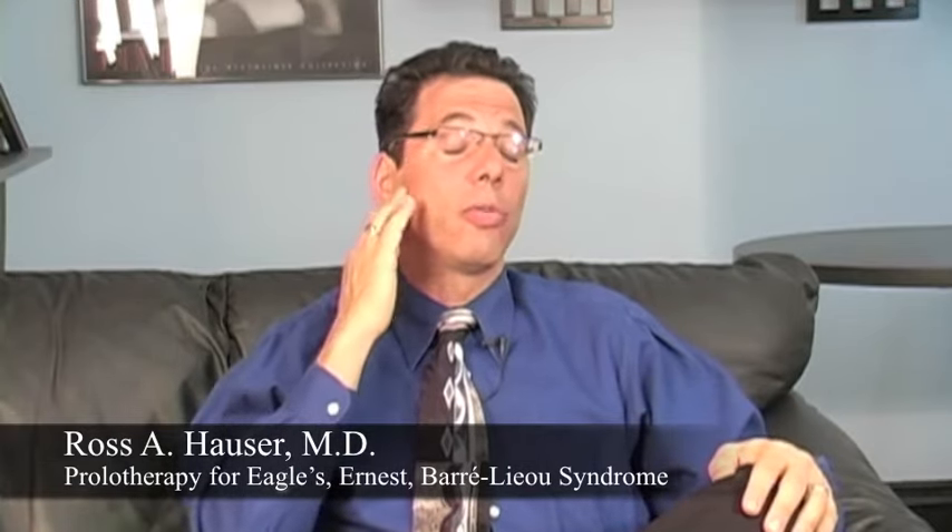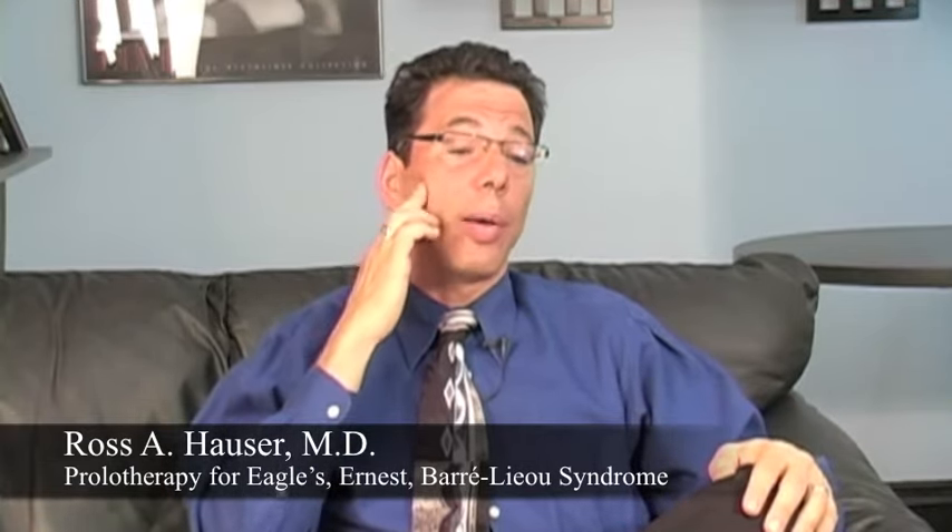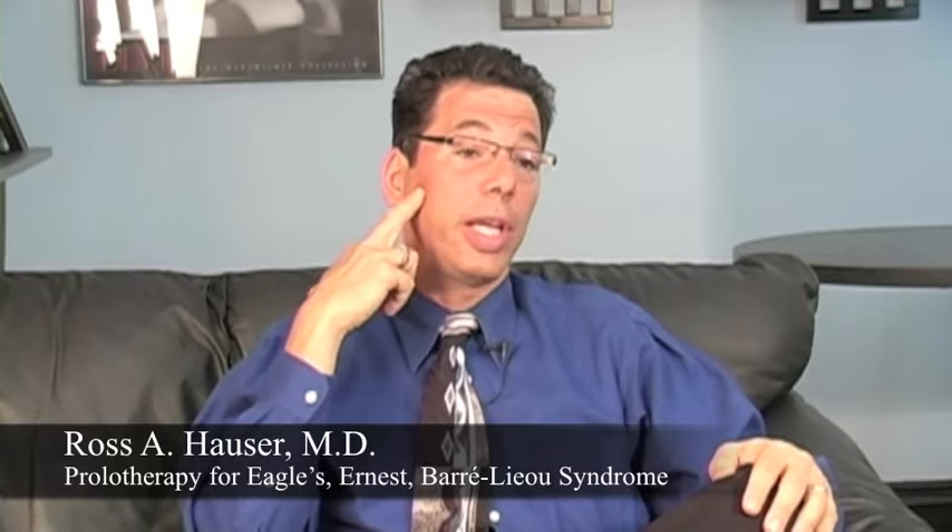TMJ syndrome is when you have clicking and jaw pain, and you have tenderness over the TMJ joint.